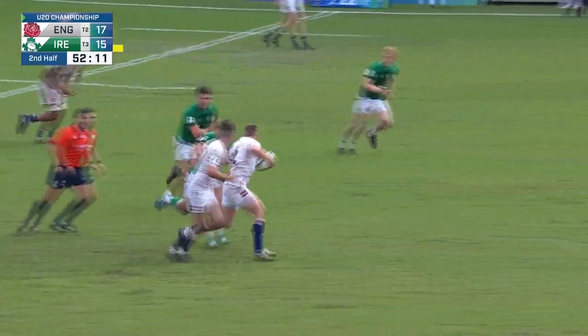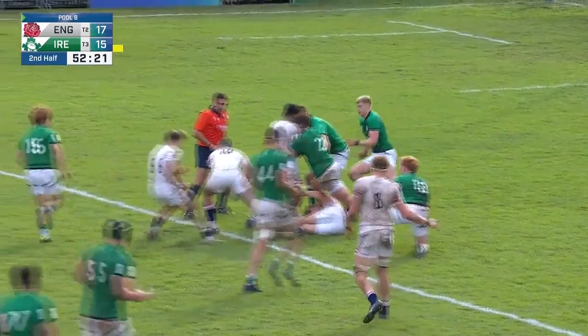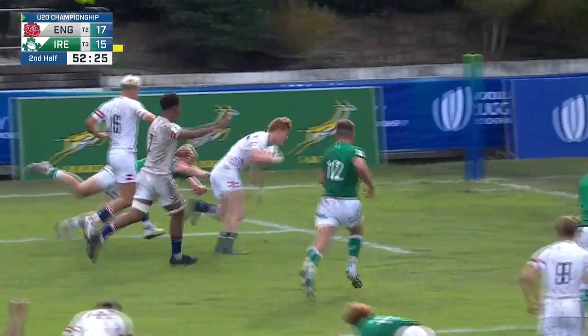A little bit of extra space out there. Joe Woodward, good play from him. Where's the support? He's got Slevin with him. And there's the pass back to him again, but there's not enough players close to him. Still it's come out their way — they surely must score here. Flying for the corner. And there's the try.